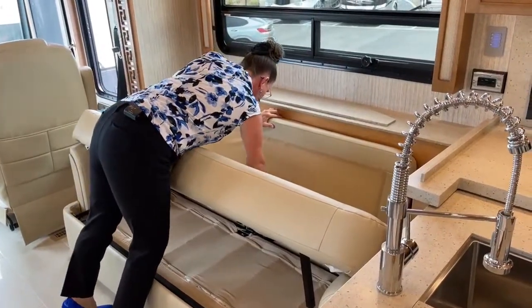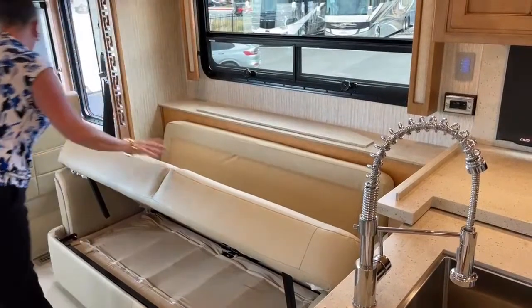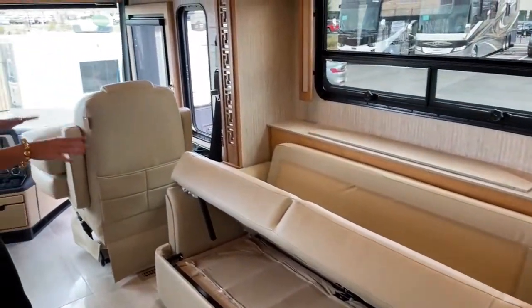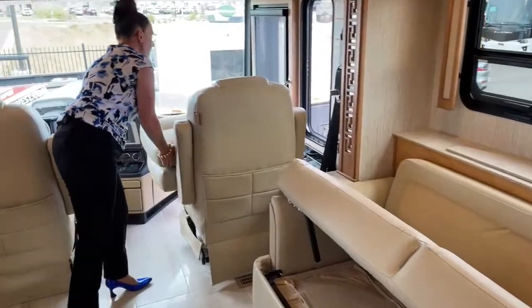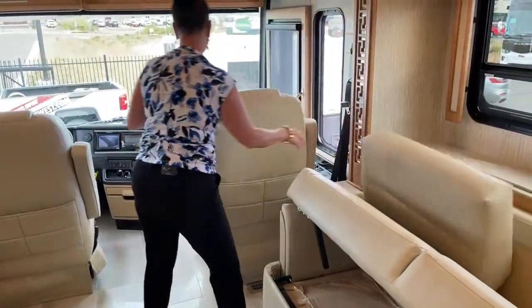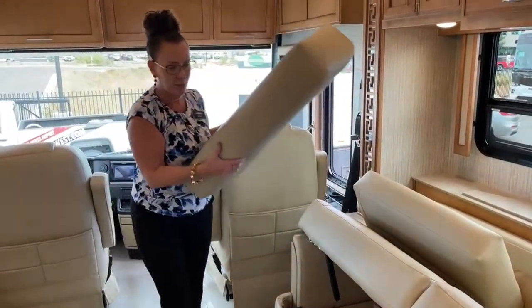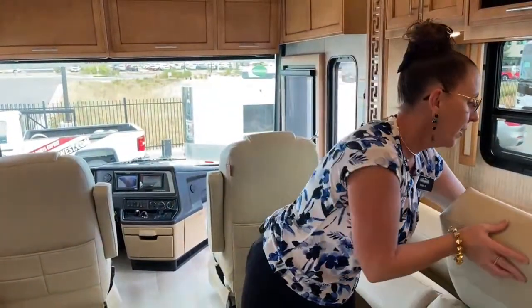Minor video issue — I dropped the bed a little too hard. That's a really easy fix; I just need to release the handle. That did not happen when I was practicing, so I don't think it's broken. We've got too much more to cover to spend a lot of time on that.